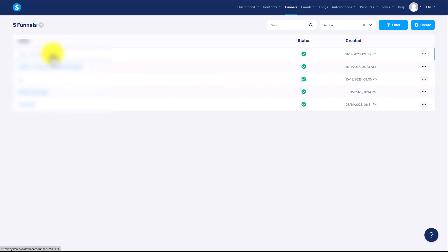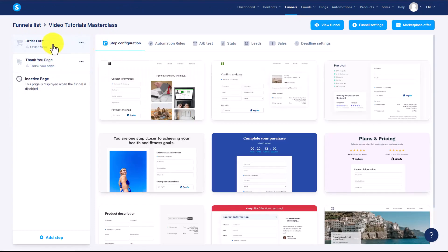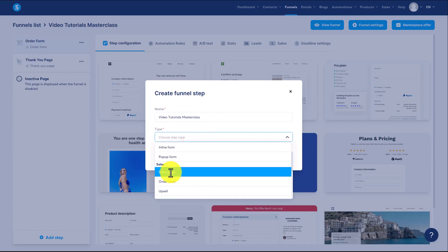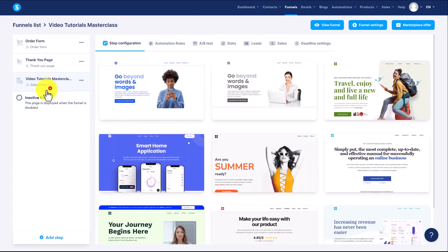So what we're now going to do is click on top of the sales page. By default, System.io is going to give you an order form and a thank you page to use. Typically, you're going to create a sales or landing page in order to apply principles of persuasion for your customer. So we're going to click Add a Step, name that step, and choose the type — in this case, a sales page. We're then going to click Save. You'll notice now that we have a sales page, and we're going to drag and drop that element to the top.